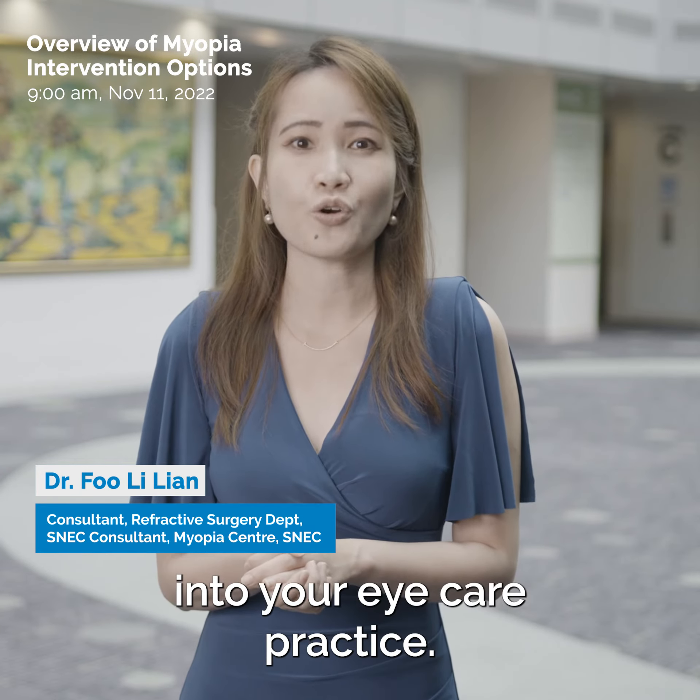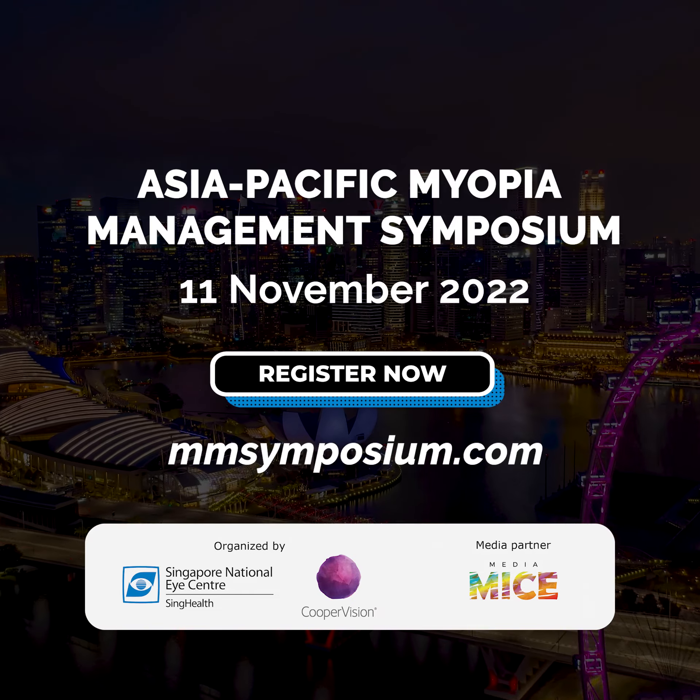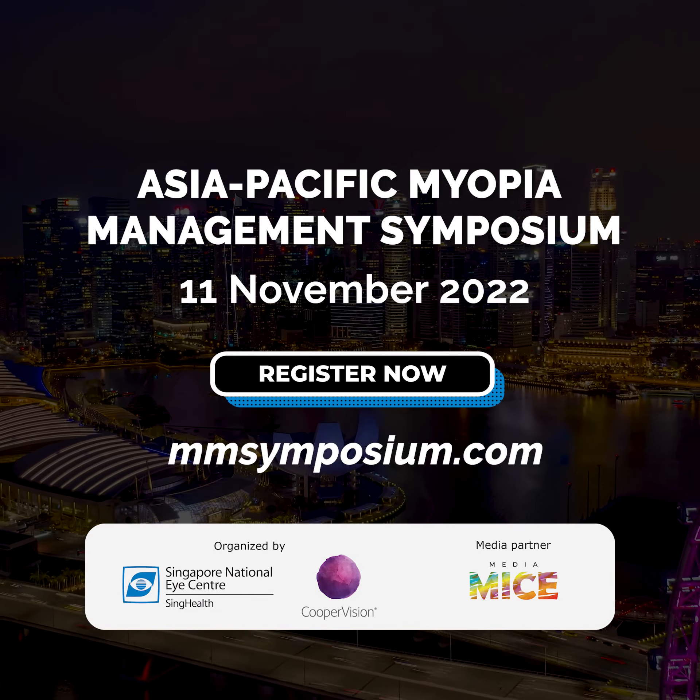I've been tasked to talk about myopia control glasses as well as atropine eye drops. I'll be speaking on soft contact lenses for myopia control and pertinent steps on integrating it into your eye care practice. This session is packed with the latest updates on myopia management tools for your daily clinical practice. We're going to talk about all the different evidence-based interventions and give tips about how to use different treatments and how to mix and match them.